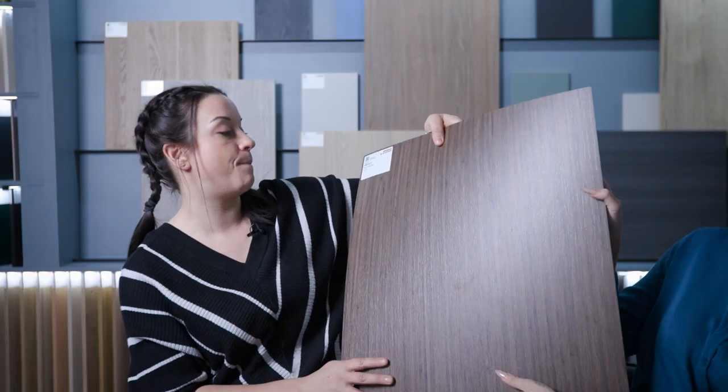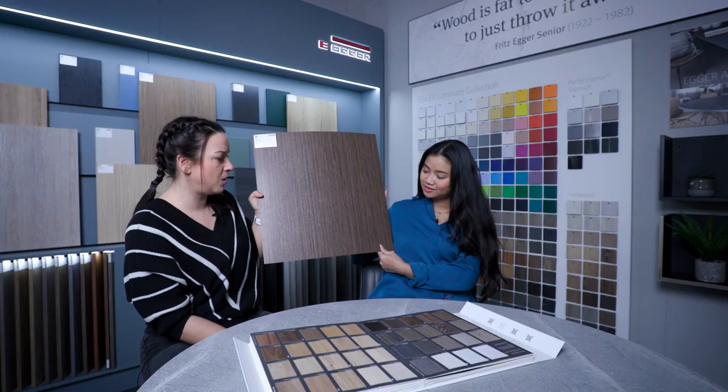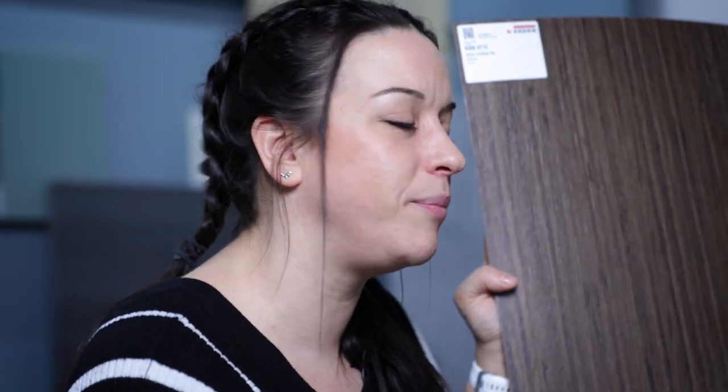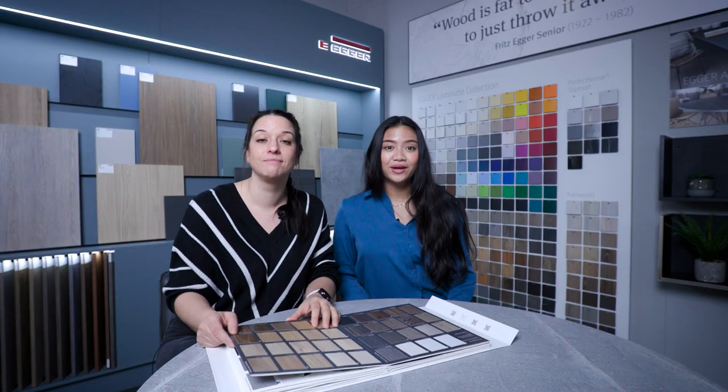And finally we've got the brown Tonsberg oak. Very different — this one is very, very stripey. Something very different but very contemporary. Rich? Yep. It reminds me of dark chocolate. That's your wood grains! Woo!